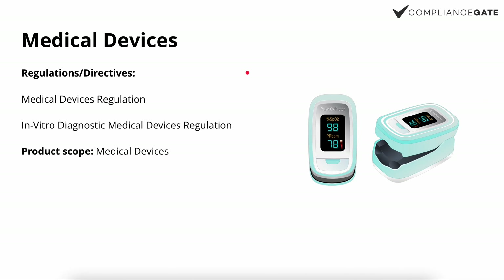Next we have medical devices. I want to be straightforward and mention that we usually don't work with medical devices, so I'm not an expert here. There's the Medical Device Regulation, which applies to essentially anything defined as a medical device, and in addition you also have the In Vitro Diagnostic Medical Devices Regulation, which is relevant for various tests such as a COVID-19 testing kit. Product examples could include a pulse oximeter, a heart rate monitor, or certain types of face masks. CE marking applies to essentially all medical devices.